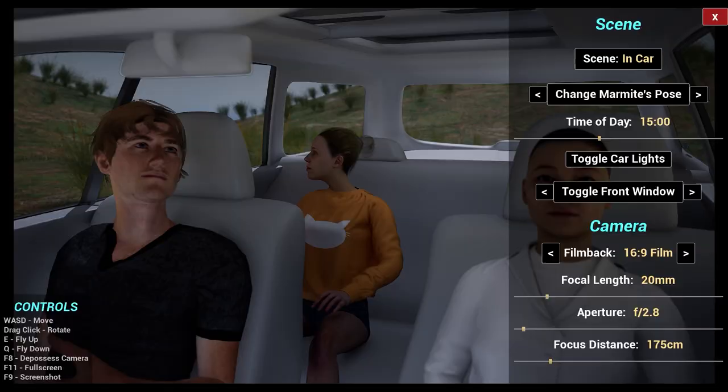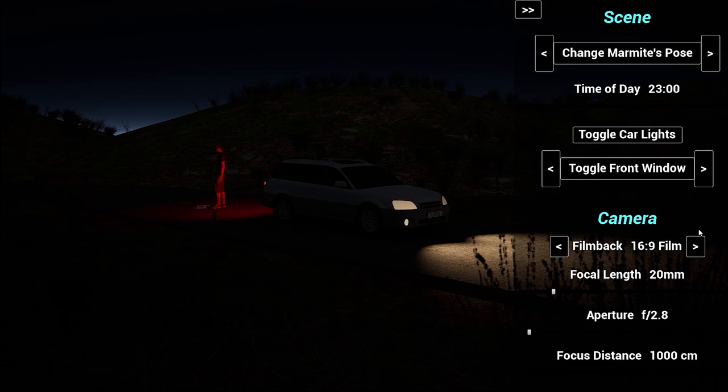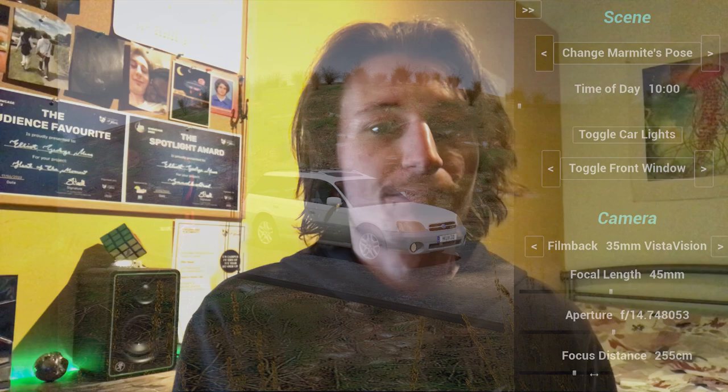Our final project was a virtual production set — a scene where you can configure the lighting, so it's daytime or nighttime, and mess around with a car with some characters inside. This was all matching specifications from a company, so we worked back and forth with them to get what they wanted. All of those were really great for me, especially with VR and AR — virtual reality and augmented reality.